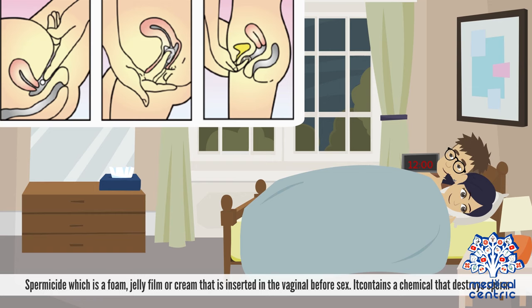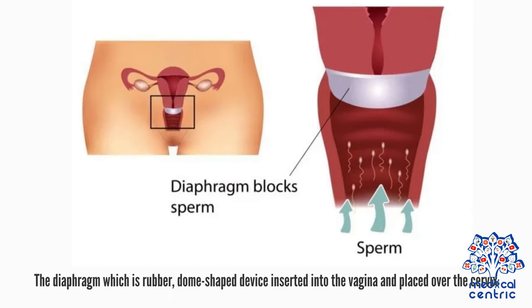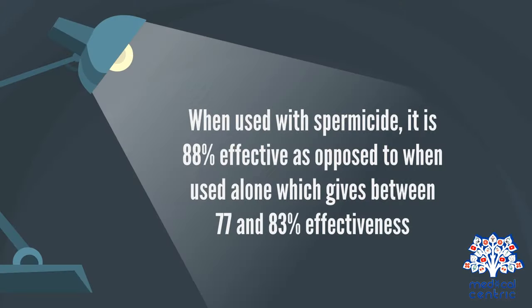Spermicide is a foam, jelly, film, or cream inserted in the vagina before sex; it contains a chemical that destroys sperm. The diaphragm is a rubber, dome-shaped device inserted into the vagina and placed over the cervix. When used with spermicide, it is 88% effective, as opposed to when used alone, which gives between 77 and 83% effectiveness.